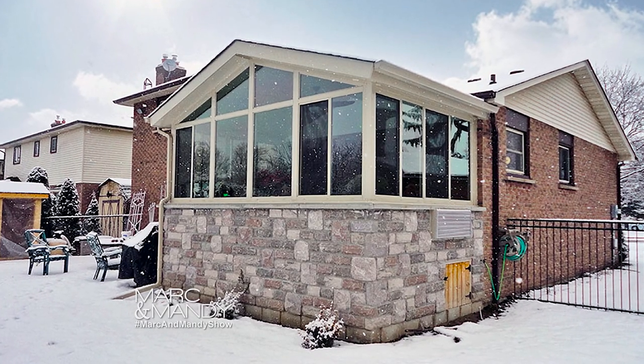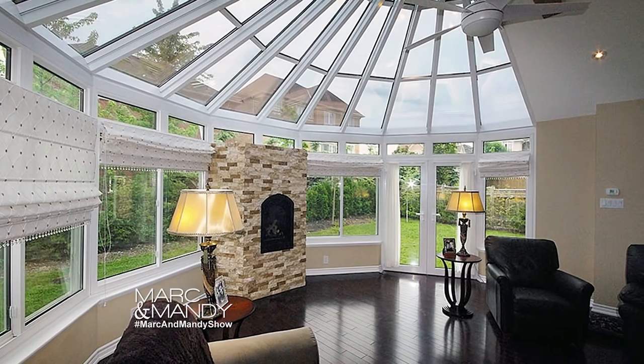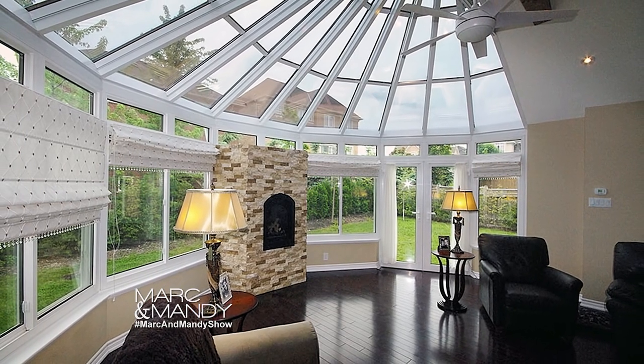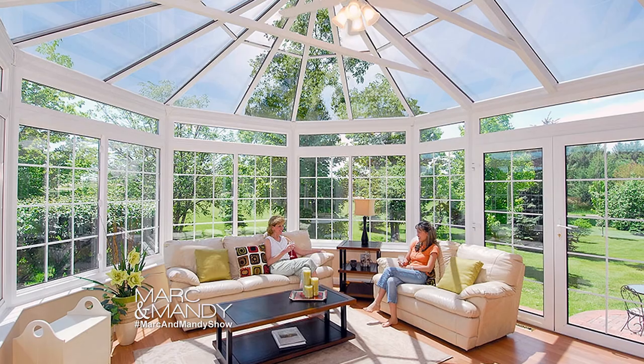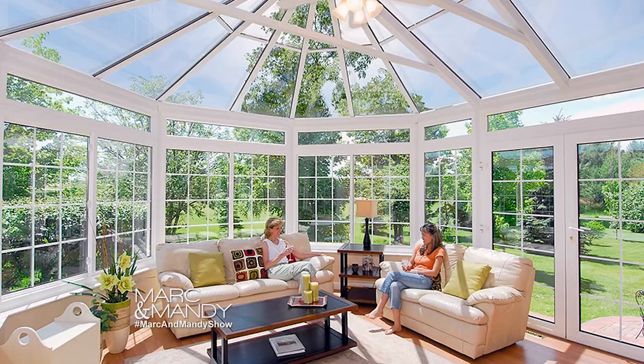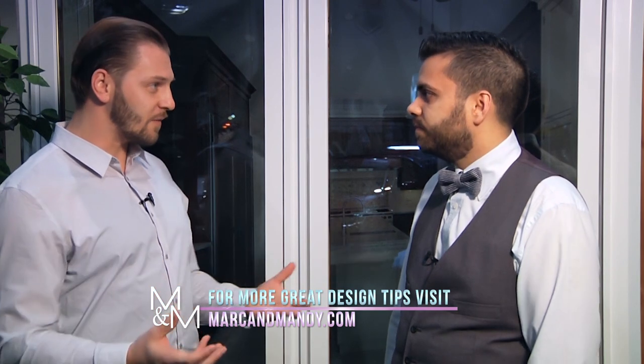Talk to me about renovate versus relocate, because that's always a big question for people. Moving is a big undertaking — it's expensive, especially with prices in the GTA. And not just that, people love their neighborhood. You've been there a long time, some people would rather renovate and add an addition. When you move, chances are you're going to want to change something in that house anyway. If you've already done certain upgrades you're comfortable with, why not increase the value and stay where you are and build something really awesome.